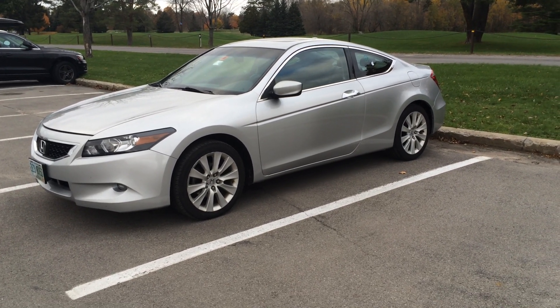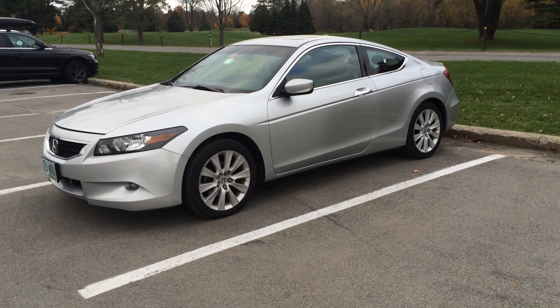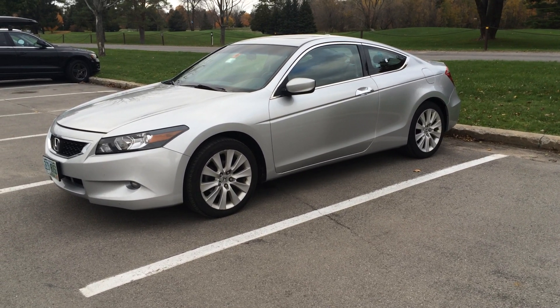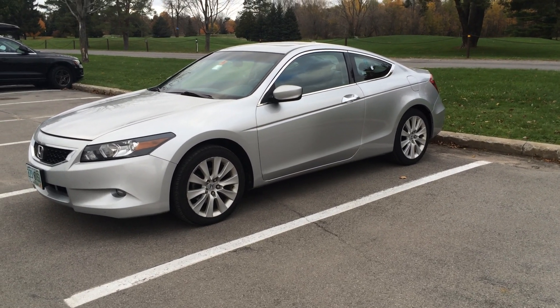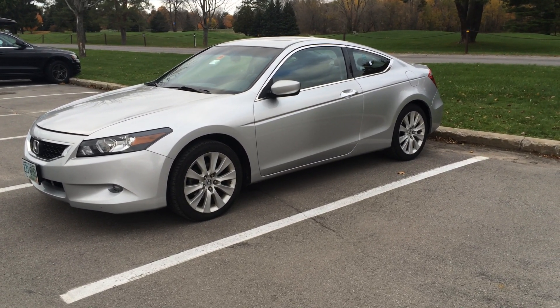Hey everyone! Sorry I haven't made a video in a long time. I've been pretty busy with work and school, so I haven't really had a chance to focus any time on YouTube. But since my car just hit 60,000 miles, I figured that would be a good time to do an update on it for you.